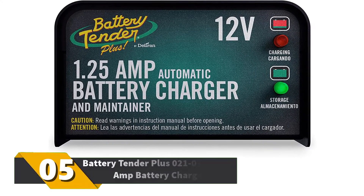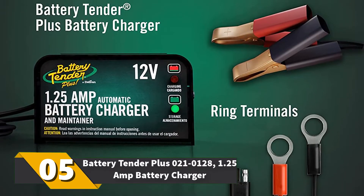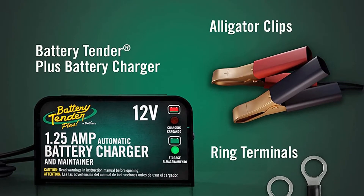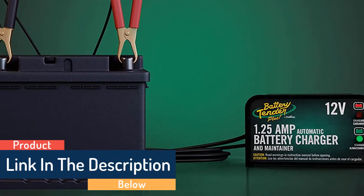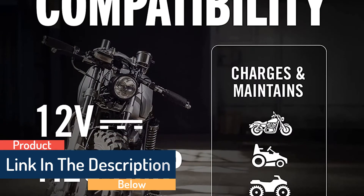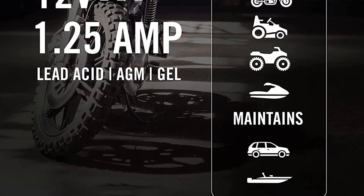Number 5: Battery Tender Plus 021-0128 1.25-amp battery charger. This unit can switch between full charge mode and floating charge mode at the click of a button. The 1.25A charger handles most 12V batteries and has a reverse polarity protection system. It may take up to 80 hours to recharge your battery, but it will maintain batteries that are rarely used.